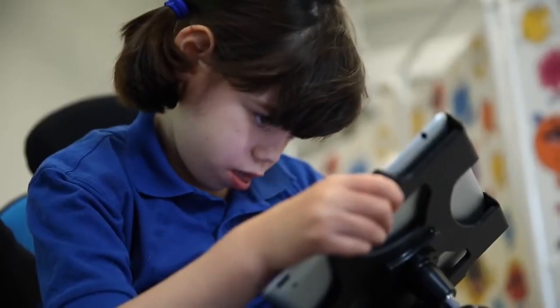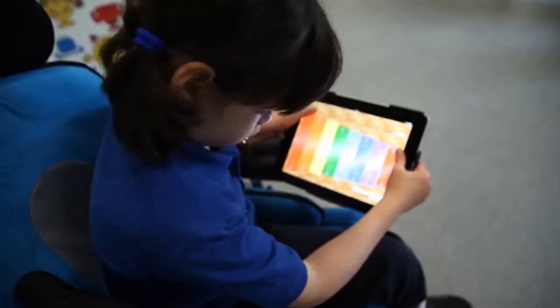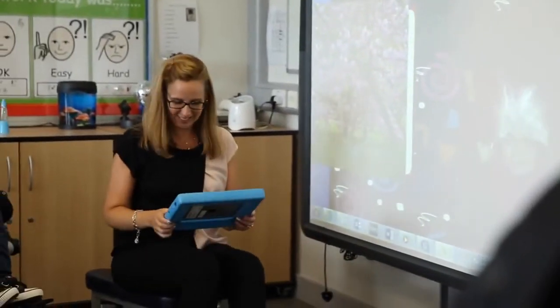ICT is something that our pupils engage with really well. They're very used to using iPads at home and in school. We're teaching them that yes, you can use iPads for fun purposes and for enjoyment, but that there's also a really good educational side to them as well.